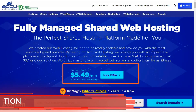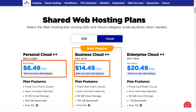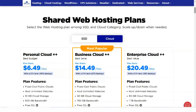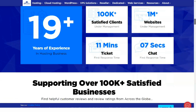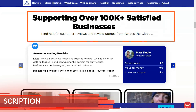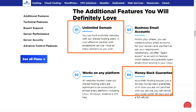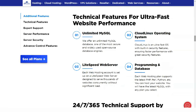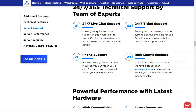AccuWeb offers many Linux and Windows-based shared server plans. Junior Linux-based solid-state servers start at $19.50 for 6 months of service. With that, you get unlimited domains, 10GB of storage, 150 email accounts, and 500GB of monthly data transfers.